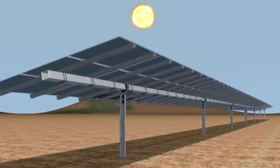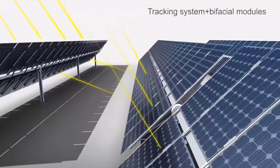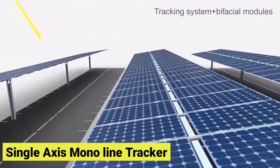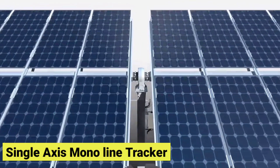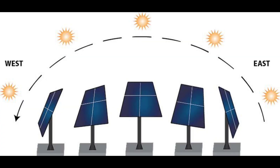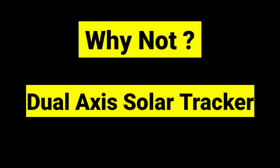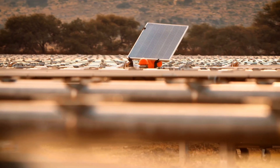Solar trackers are basically tracking sunlight. As per the present efficiency of solar cells, the most optimized mechanism used in the tracking industry is the single-axis monoline tracker, which moves east to west. In the utility sector, we are not using dual-axis trackers.